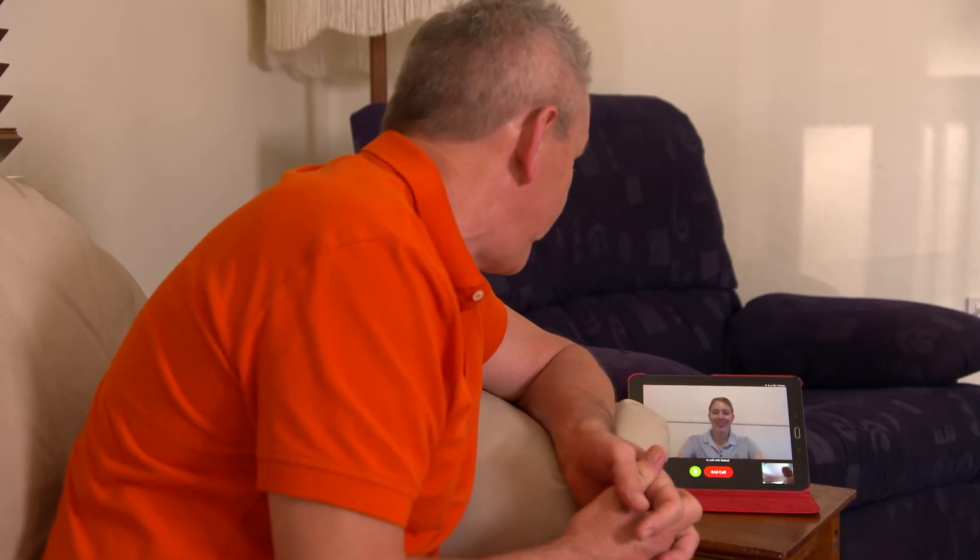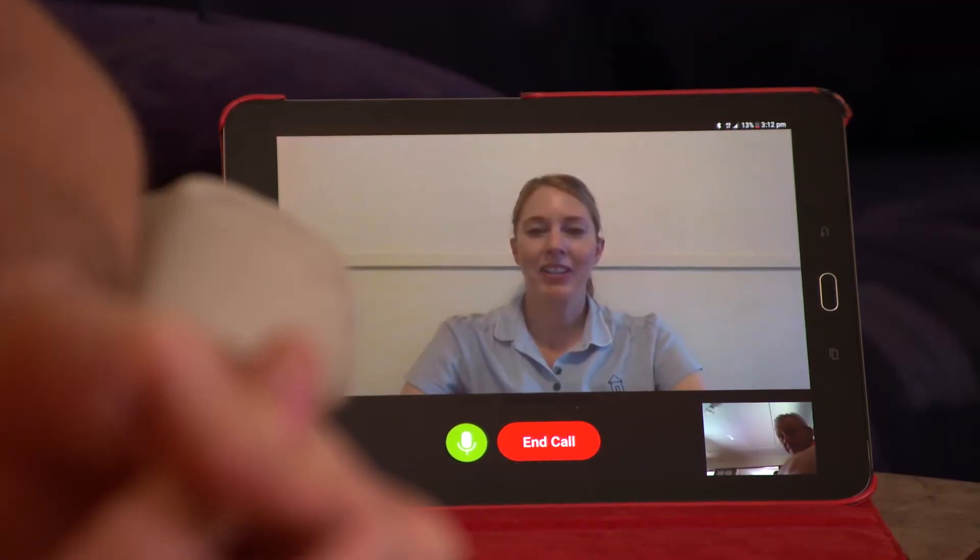Virtual health monitoring has enabled us to diversify the treatment options that are available to our patients. It can span across palliative care, chronic disease, paediatrics — any service really, you could tweak it to suit you.